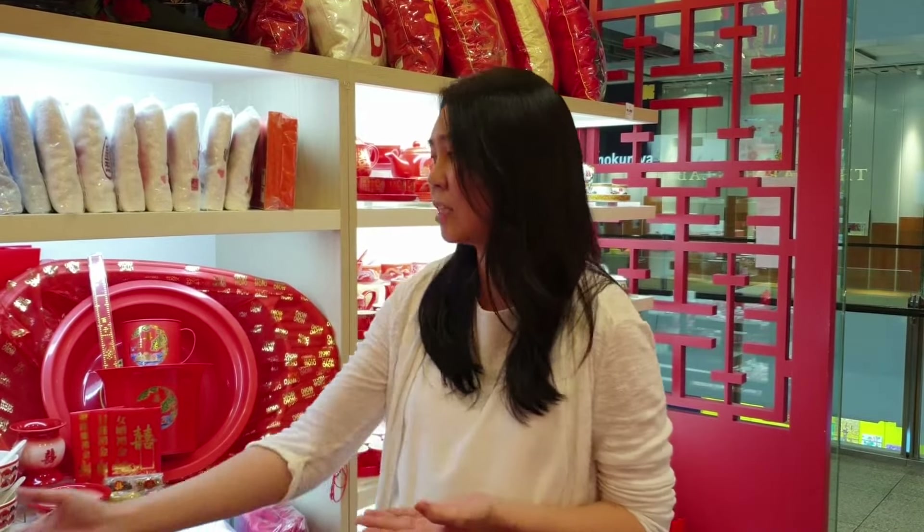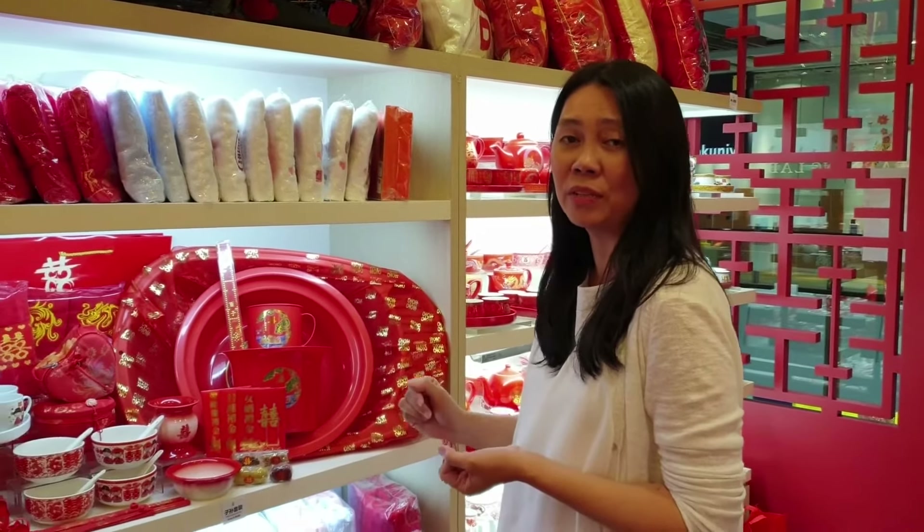On Guo Da Li day, the bride's parents will also prepare dowry items to be given to the groom, and some of these items are used on the wedding day itself. I'd like to show you a video on the significance of giving Jia Zhuang.